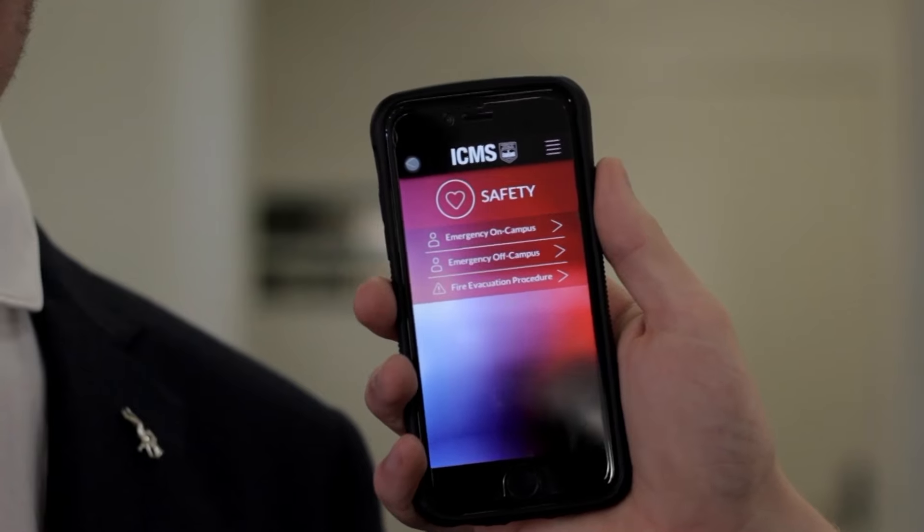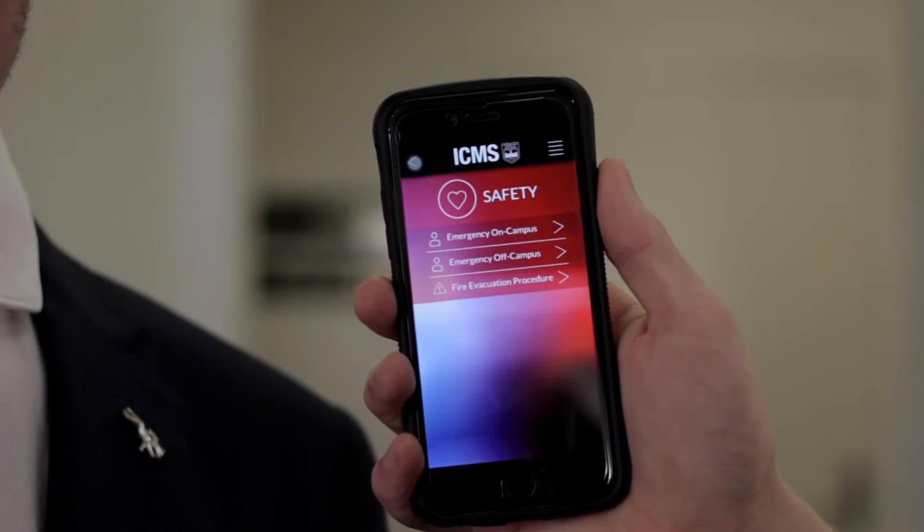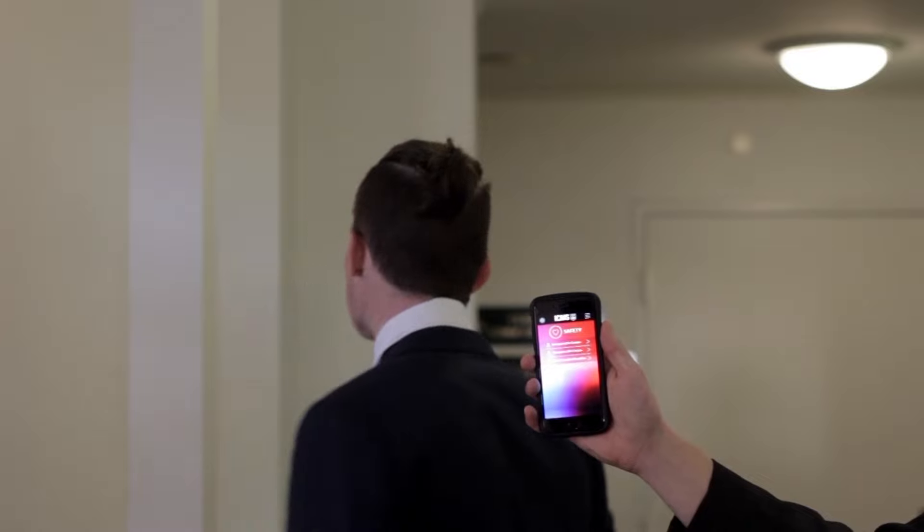Here at ICMS your safety and well-being is our greatest priority, so if you ever need any help please don't hesitate to contact the wellness team at the address below. I recommend you download the ICMS app — here you'll find all the relevant safety information in the unlikely case of an emergency.